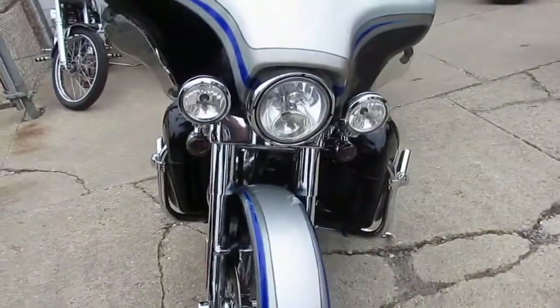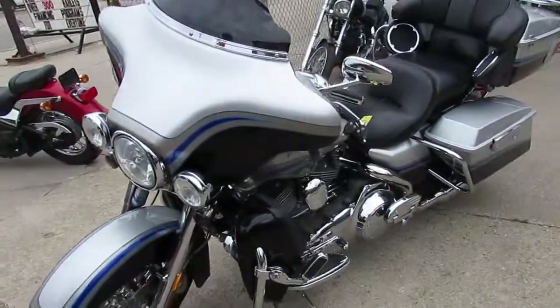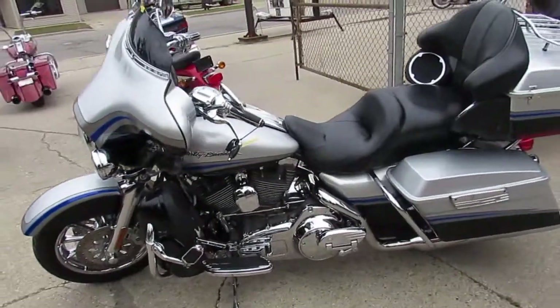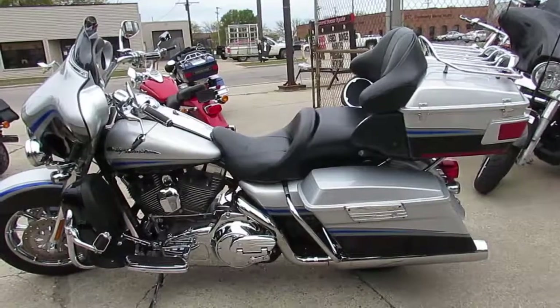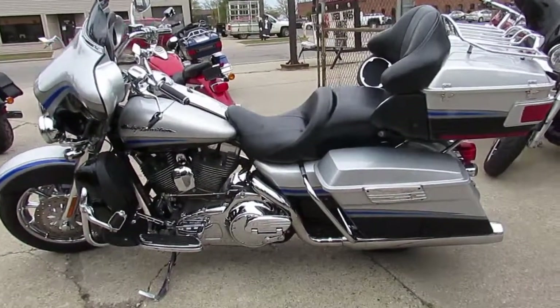2009 Harley Screamin' Eagle at ApprovalPowerSports.com. We got guaranteed financing, we got leasing programs, we offer layaway, we're always looking for your trade-ins guys. So give us a call: 810-648-9500, ApprovalPowerSports.com.